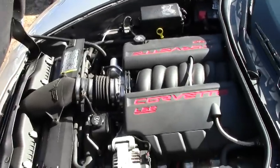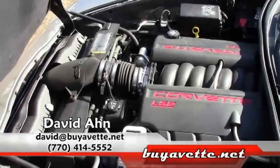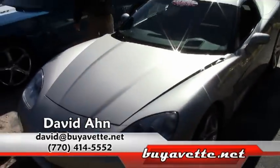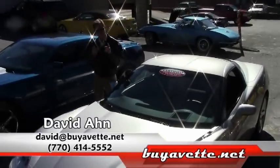If you're thinking about a Corvette of any year, any make or model, call me. Ask for David. 404-944-7300. We are Buy-A-Vette in Atlanta, Georgia. Thanks a lot. Have a great day.